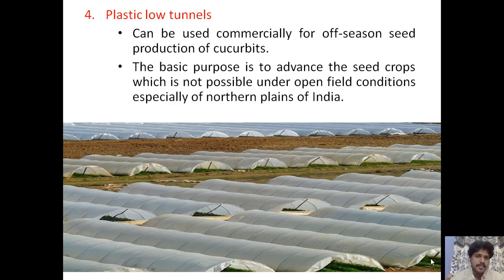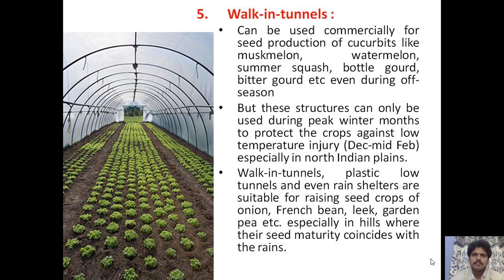Plastic low tunnels can be used commercially for off-season seed production of cucurbits, to advance the seed crop which is not possible under open field conditions — especially in the northern plains of India. Walk-in tunnels can be used for seed production of cucurbits like muskmelon, watermelon, summer squash, bottle gourd, bitter gourd, etc. during the off-season, used during peak winter months (December to mid-February) to protect crops against cold injury. Walk-in tunnels, plastic low tunnels, and even rain shelters are suitable for raising seed crops of onion, French bean, leek, and garden pea, especially in hills where seed maturity coincides with the rains.